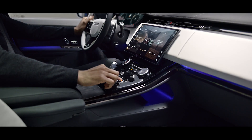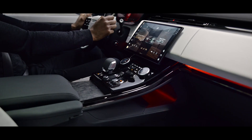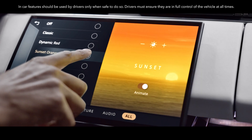Set the mood you want to set. The premium cabin lighting automatically switches to a purposeful red when you select dynamic driving mode. You can also tailor the lighting to any mood with a choice of 30 colors and 4 intensities of light.